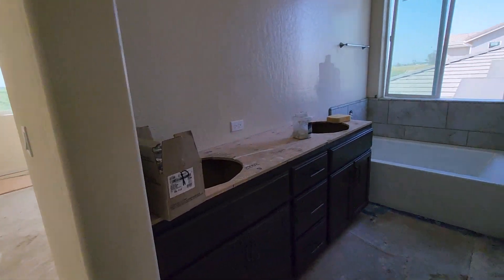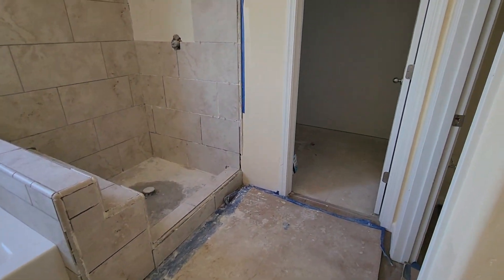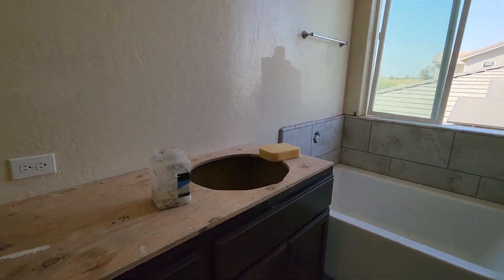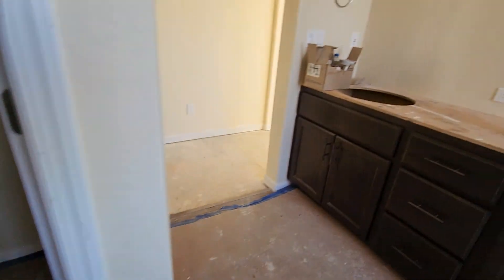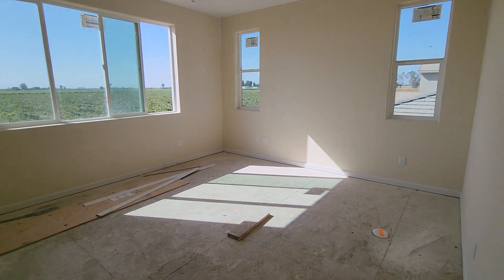Let's check out that master. We got the shower, the tub, double sink, the toilet area, and the walk-in closet. And here's the master bedroom.